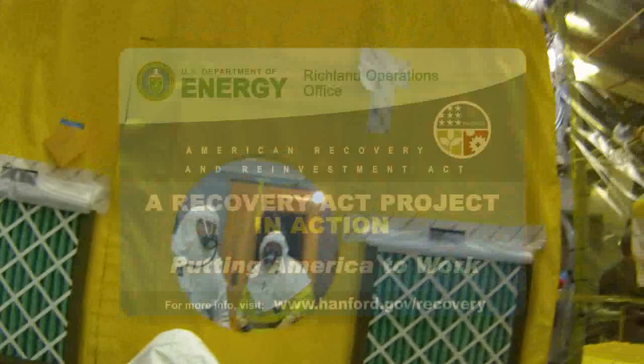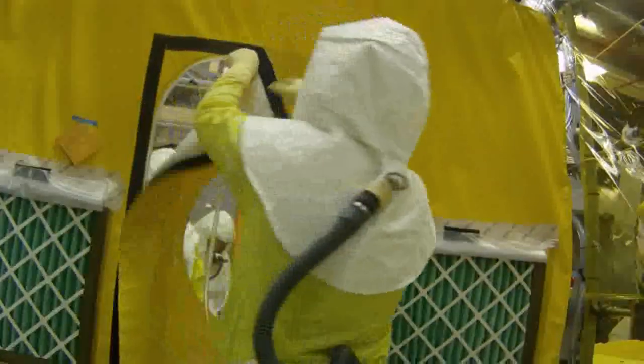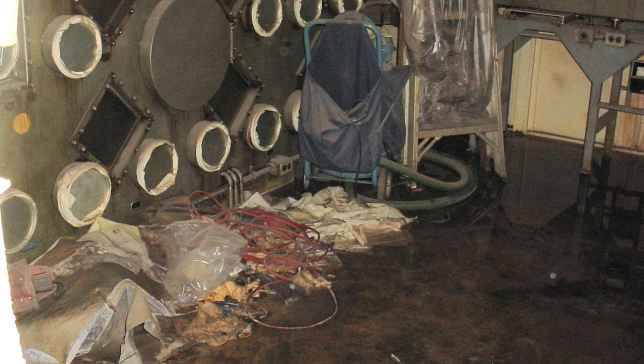Four years ago, American Recovery and Reinvestment Act funding allowed the Department of Energy and CH2M Hill employees to enter the McCluskey Room. Dirt everywhere, filth — the glove boxes were just completely covered, and all the paint and old plaster on the walls was hanging off. It just looked bad. Funding allowed crews to safely make more than 220 entries and remove two glove boxes.